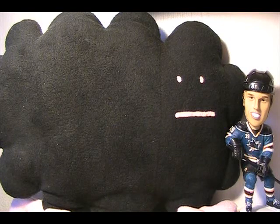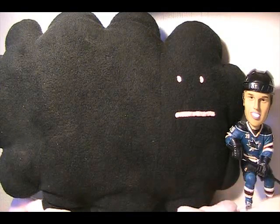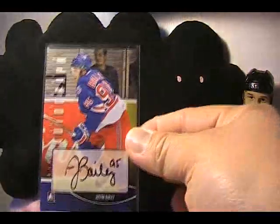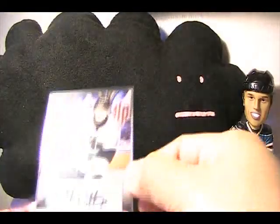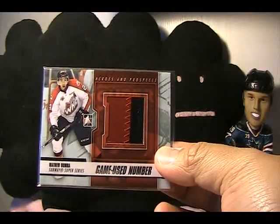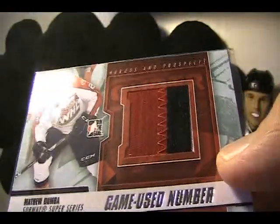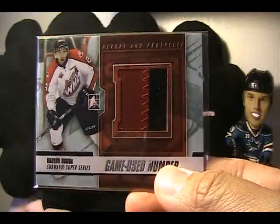In case you didn't see the box break or you're watching this video first, I'm going to do a little review of the cards I got. I thought it was a really good box. I got this Justin Bailey autograph, a Ryan Culkin autograph, Stefan Matteau autograph, and this Matthew Dumba Game-Used number silver version. Really cool piece in there. You can see the seams, stitching, and three colors with a hint of white there on the side.